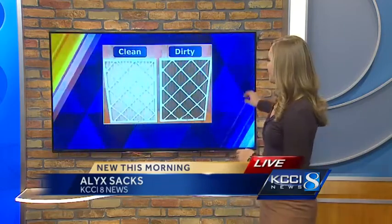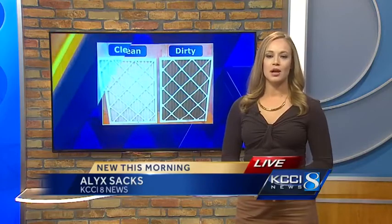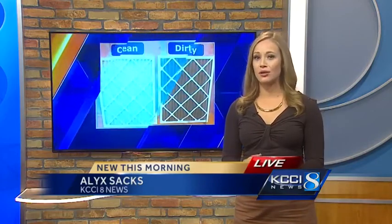Next, have you changed your furnace filter? A dirty filter, much like this one, makes the system work harder and use more energy. MidAmerican suggests changing these every three months, maybe even more during winter months.